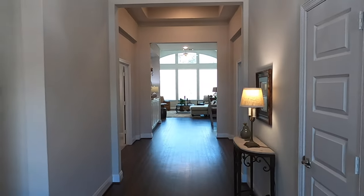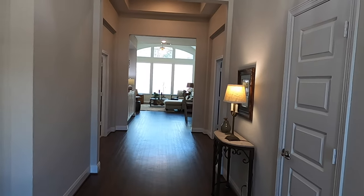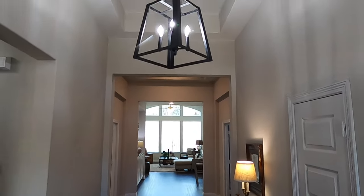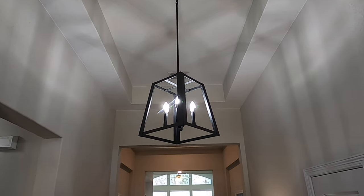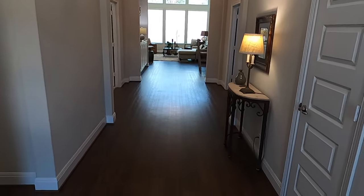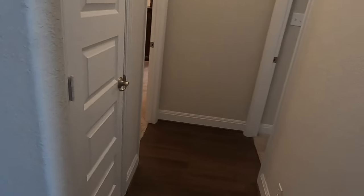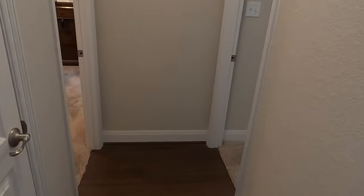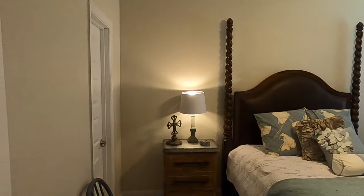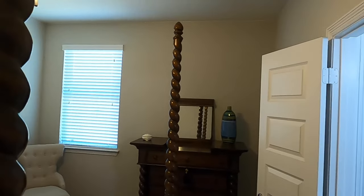I know I'm saying this a lot, but I do love this plan by Chesmar — they are one of my favorite production home builders. Coming in, you can see the upgraded light fixture, and look how wide this hallway is. There's luxury vinyl plank flooring in here, which I really like a lot. You've got a couple of bedrooms right up front, really good size, still high ceilings.